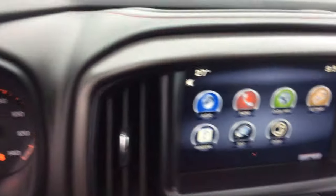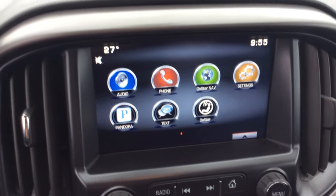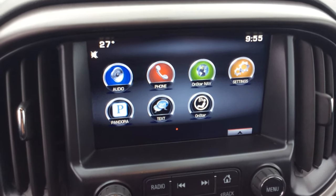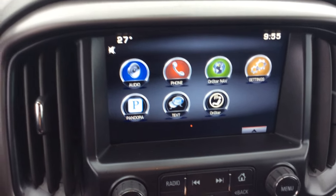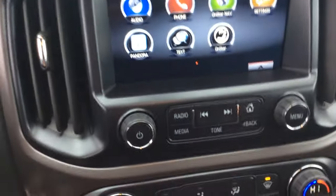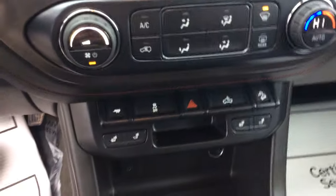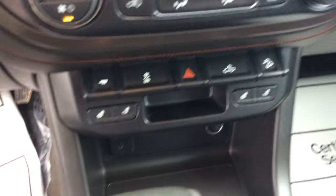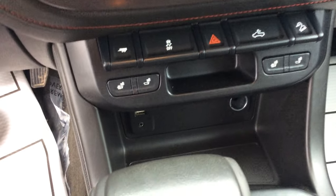Taking a look at our center area, we have the MyLink infotainment system — this is the GMC IntelliLink system, which is going to pair up to my cell phone, my radio, things like that. It's also going to act as my backup camera. Below that is my climate control system. It does have the trailer tow package and downhill grade assist. And with the cloth seats, they are heated.